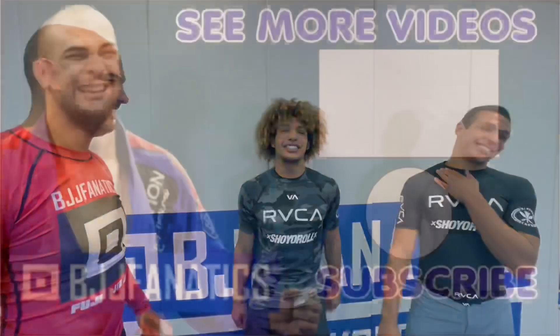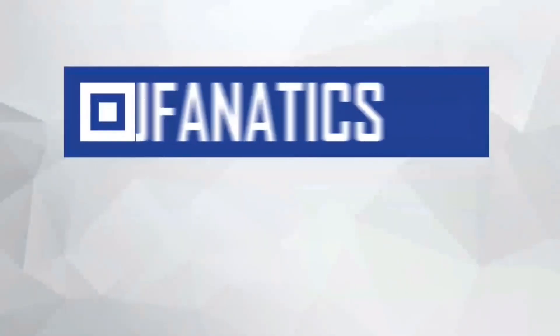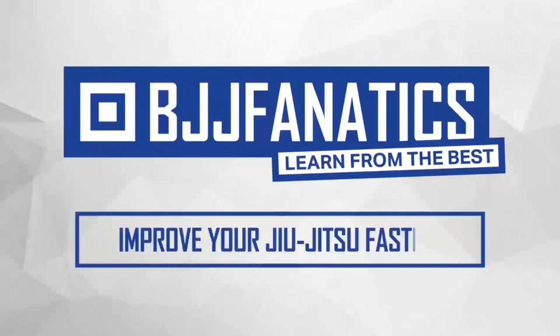Just a fun video here. Hope you guys have some laughs and thank you. Have a good day, guys. Please help me out to grow my YouTube channel — just click subscribe. And to watch more videos, just click under see more videos. I hope you enjoyed. BJJFanatics.com — use the promo code YouTubeFarya to get 10% off any instructional video. Improve your Jiu-Jitsu faster.